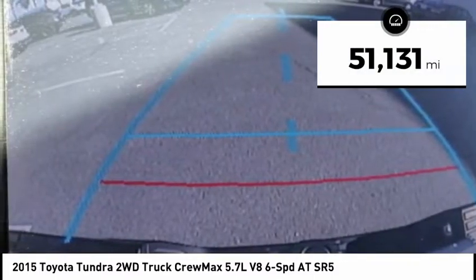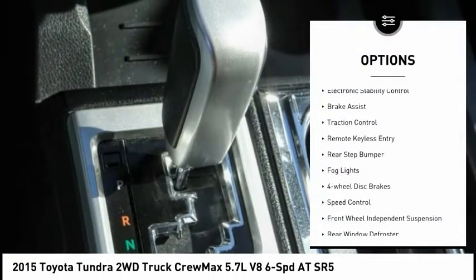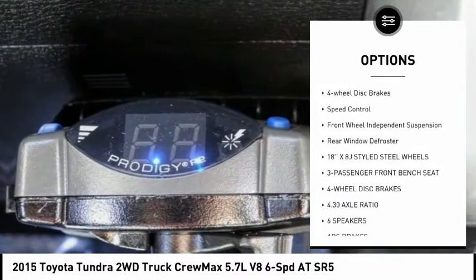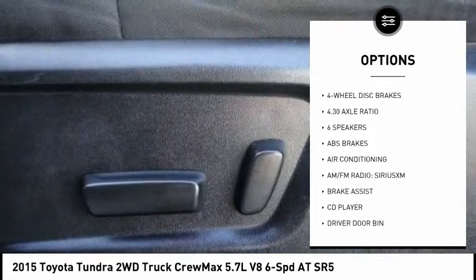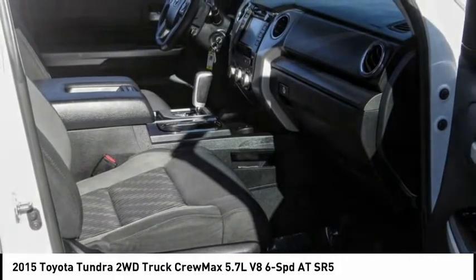This vehicle has less than 55,000 miles. Here are some of this vehicle's great options: electronic stability control, brake assist, traction control, remote keyless entry, rear step bumper, fog lights, four-wheel disc brakes, speed control, front-wheel independent suspension, and rear window defroster.